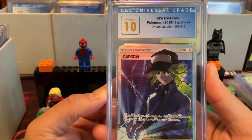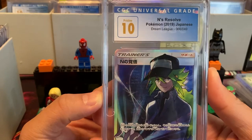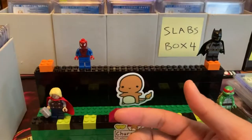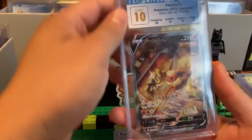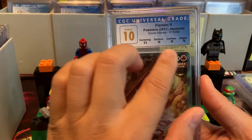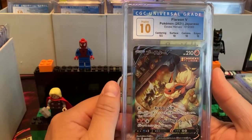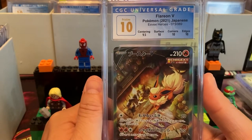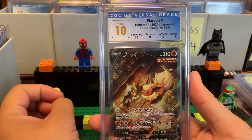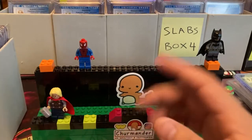Not to mention Rosa, Lily, and N — a husbando, not a waifu. This one does not have subgrades but still got a Pristine 10. You can still get 10s without paying for the extra subgrades. For some cards I did pay for subgrades, and as I mentioned, if it gets a Perfect they put the subgrades on. Flareon V from EV Heroes — EV Heroes actually grades really well. Evolving Skies, not so much — it's a little more rare to see tens for English.